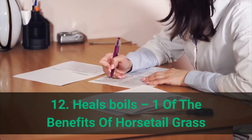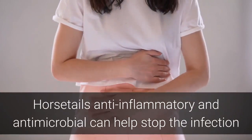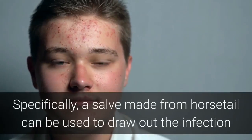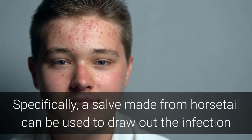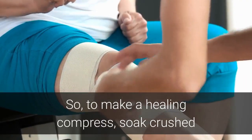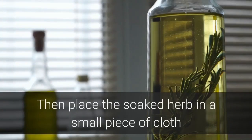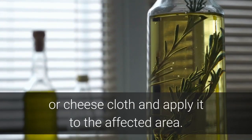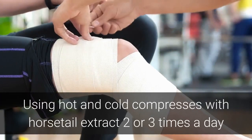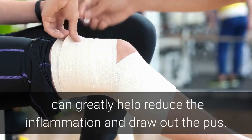Benefit 12: Heals Boils. Horsetail's anti-inflammatory and antimicrobial properties can help stop the infection and inflammation that comes with carbuncles and boils. A salve made from horsetail can be used to draw out the infection and pus from boils and other sores. To make a healing compress, soak crushed and dried horsetail in warm water for about 15 minutes, then place the soaked herb in a small piece of cloth or cheesecloth and apply it to the affected area. Using hot and cold compresses with horsetail extract two or three times a day can greatly help reduce inflammation and draw out the pus.